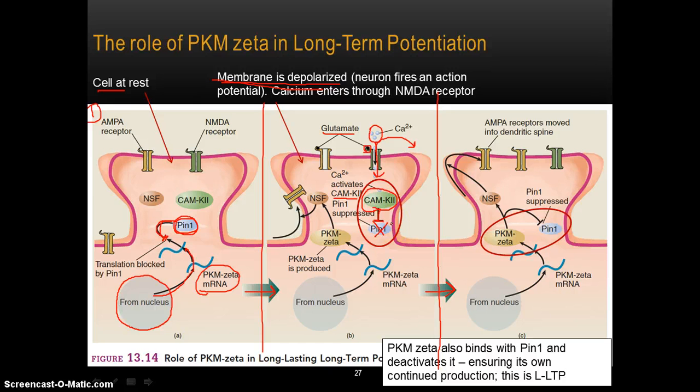As I was saying in the last video, describing the beginnings of long-term potentiation: calcium comes flooding into the cell through the open calcium channel being controlled by the NMDA receptor, and binds with the enzyme called CAMK2. When this happens, CAMK2 inhibits — or essentially shuts off — the PIN1 enzyme.